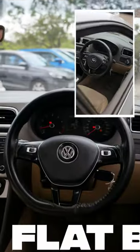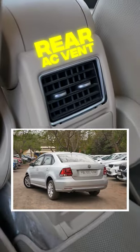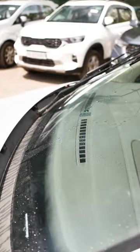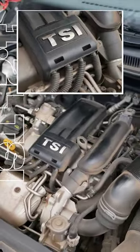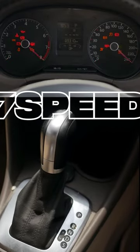In addition, the interior features a flat bottom steering wheel, auto dimming rear view mirror, rear AC vents, and rain sensing wipers. The engine is the 1.2L TSI 4-cylinder turbo petrol with a 7-speed DQ200 DSG automatic.